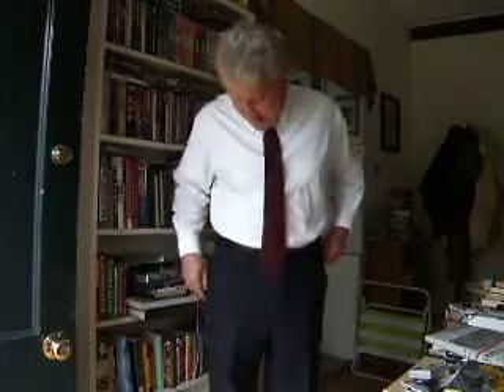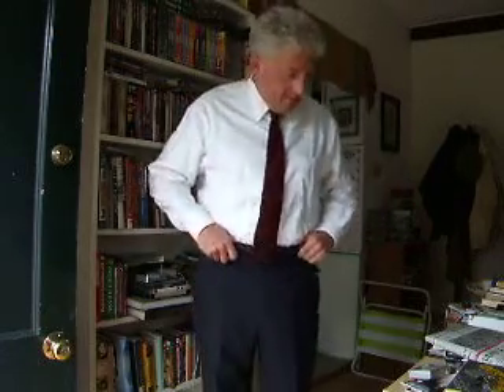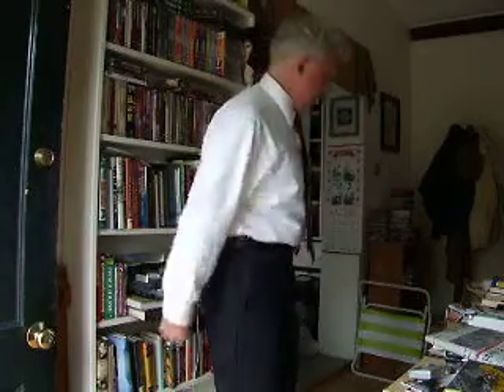Good morning. One of the advantages of being a pack rat is you find things in the closet you forgot you had. This is a standard Brooks Brothers suit, a two-button darted model with a little more padding in the shoulders that I like. But I have sloping shoulders, so it's not such a bad thing.